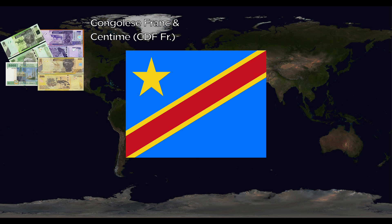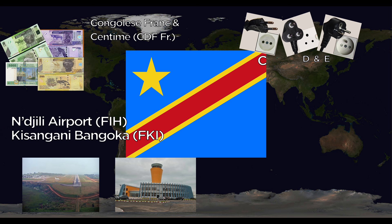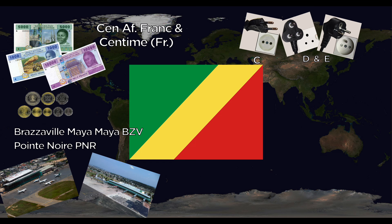They use the C, D, and E outlets. Major airports include Ndjili Airport and Kisangani Bangoka. The national animal is the Okapi. The Republic of Congo also uses the Central African Franc and centimes, with C, D, and E outlets. Major airports are Brazzaville Maya Maya International and Pointe-Noire International. The national animal is the African Elephant.